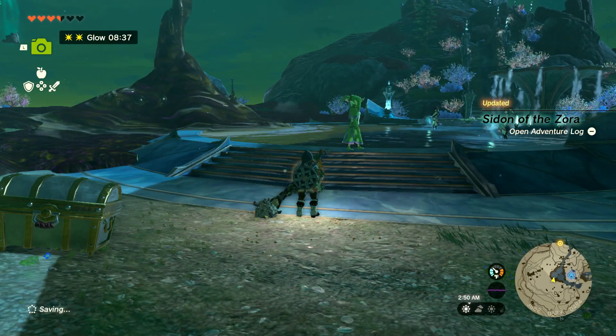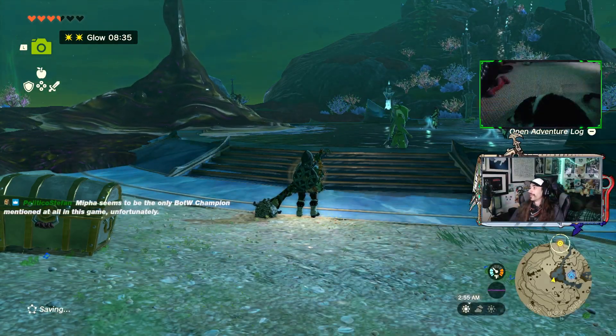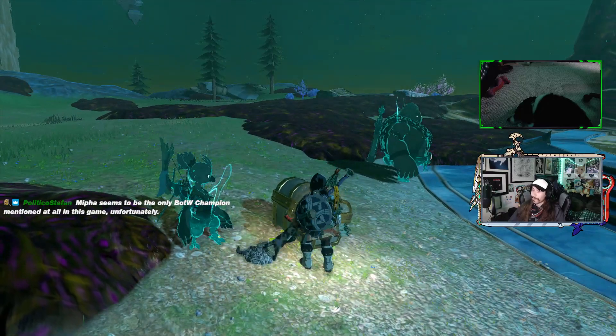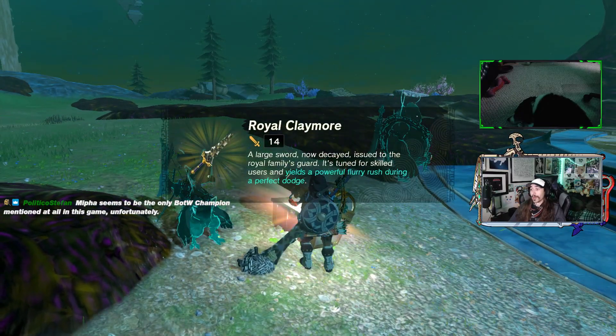The chest is still there. Alright — Sidon of the Zora seems to be the only Breath of the Wild champion mentioned at all in this game unfortunately. At least it seems like she has an important role there. I like that.